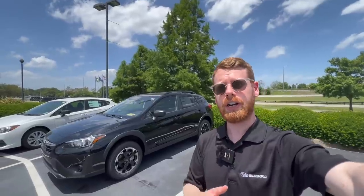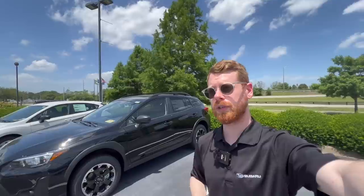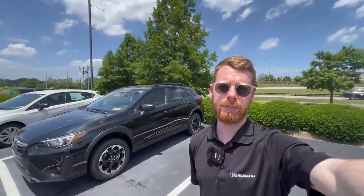If you are local to us or close enough to Louisville, Kentucky where it would make sense to travel to Bachman Subaru to purchase a vehicle, I'd be happy to work with you on any of our Subaru models including the Crosstrek. If you are interested, feel free to reach out to me through my email in the description below.